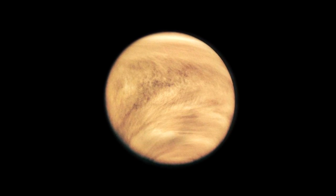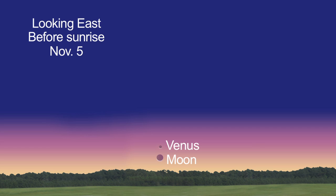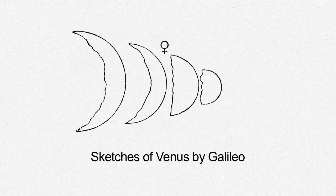Venus is up first, literally. Start looking for our nearest planetary neighbor just before dawn. You'll be treated to a very slender crescent. On the 5th, two crescents rise 35 minutes before dawn — first Venus and then the Moon. By the 15th, the crescent Venus widens to 10% of the planet's disk, and by month end, it's 25% lit. Galileo captured sketches of the changes in the appearance of Venus 400 years ago.